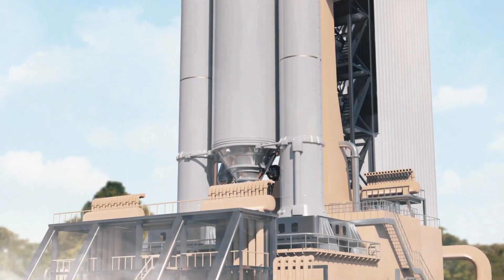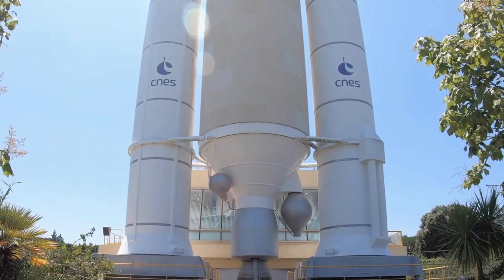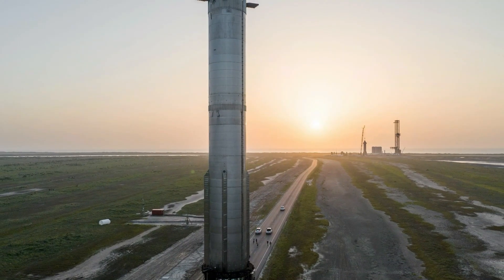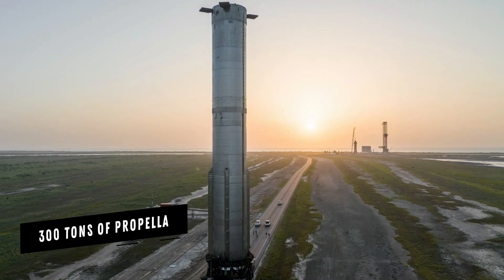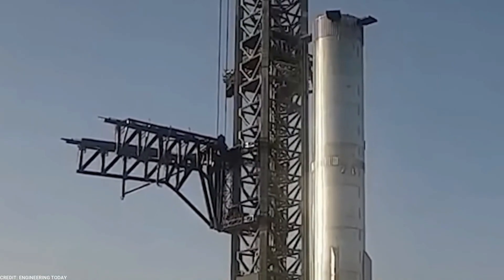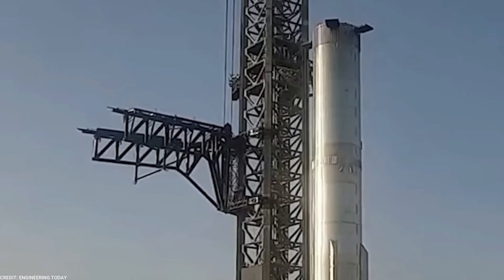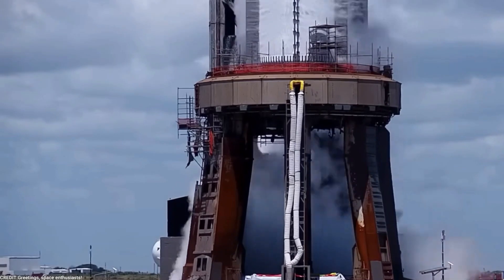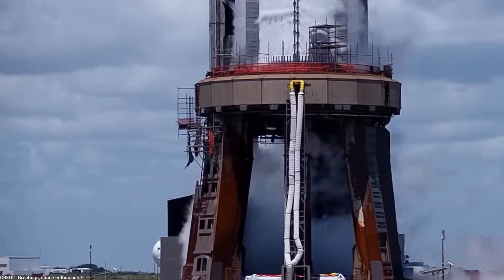However, size is not the only impressive aspect of Booster 9. It boasts an astonishing capacity to carry over 3,300 tons of propellant. This remarkable payload capacity is what sets it apart, making it a true titan in the realm of space vehicles. The potential this unlocks for space missions is beyond anything we've witnessed before.